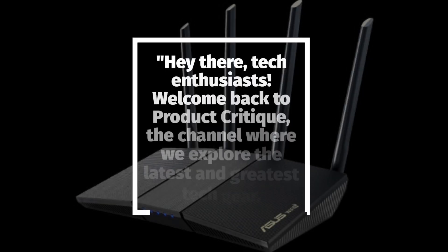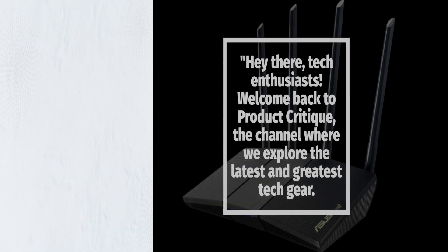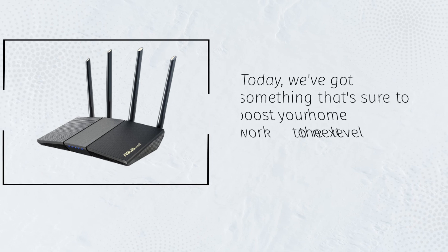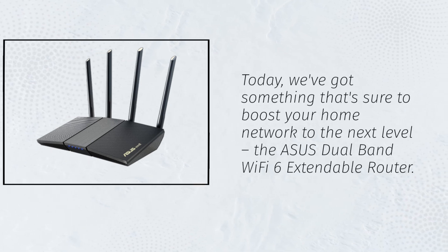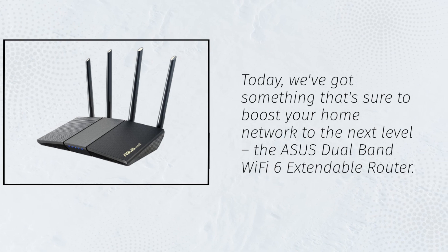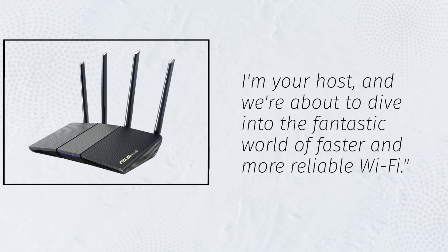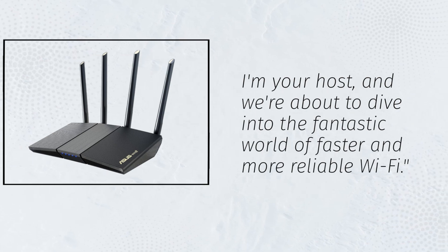Hey there, tech enthusiasts! Welcome back to Product Critique, the channel where we explore the latest and greatest tech gear. Today, we've got something that's sure to boost your home network to the next level — the ASUS Dual Band Wi-Fi 6 Extendable Router. I'm your host, and we're about to dive into the fantastic world of faster and more reliable Wi-Fi.